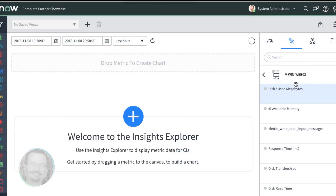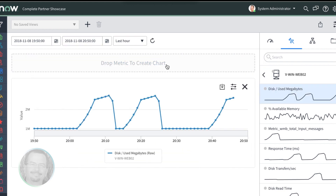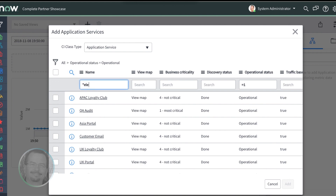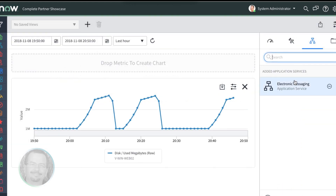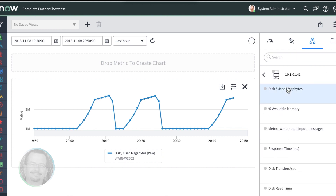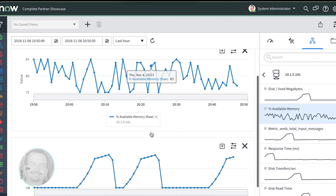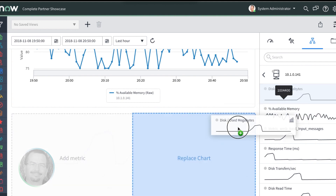As part of ServiceNow's operational intelligence application in London, we see in this demo how easy it is to build a new metrics view in a simple drag-and-drop interface to better understand factors impacting our electronic messaging business service. We first drill into the service elements to browse and select from the available performance statistics, focusing on memory and disk usage over the last hour. The intuitive interface allows you to place data visualizations individually or stack multiple sources in a single graph for easier identification of irregularities or performance issues that could trigger impacts to our critical business service.